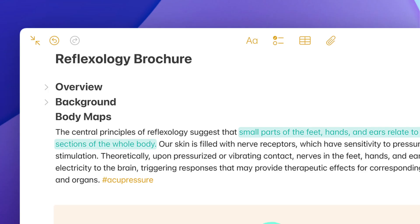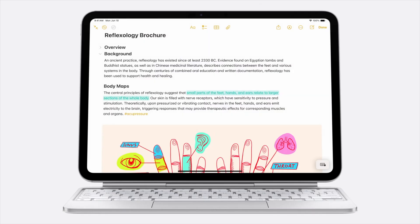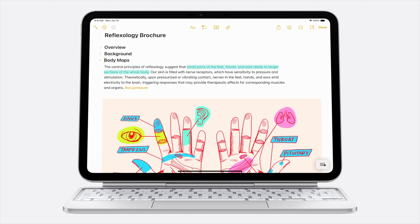The last big thing in Notes is that you can collapse sections. I usually keep a running note for each Apple software release. Now I can have collapsible sections for each beta that comes out and any changes that I find.